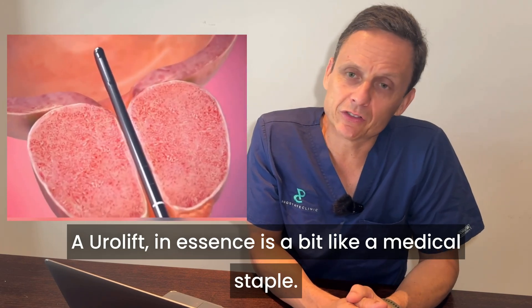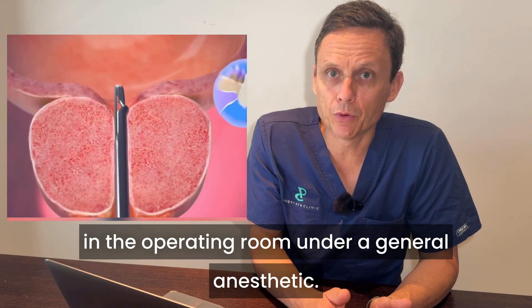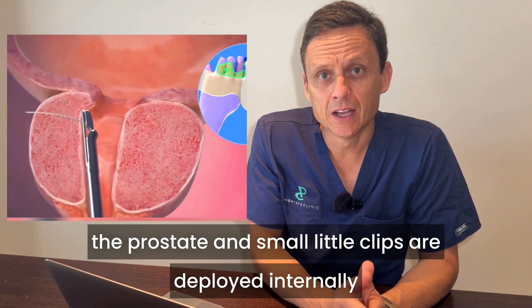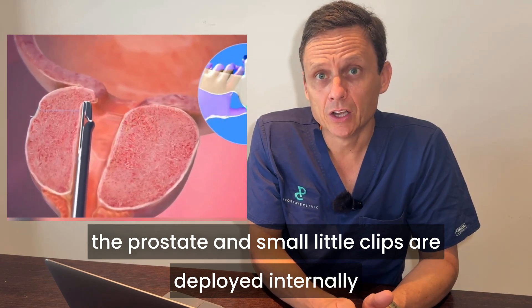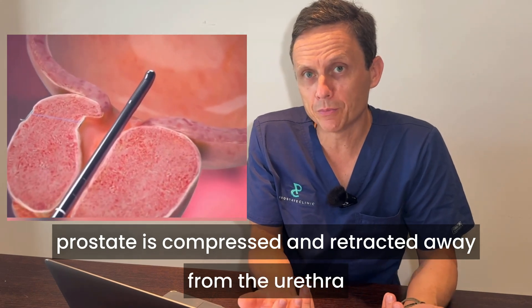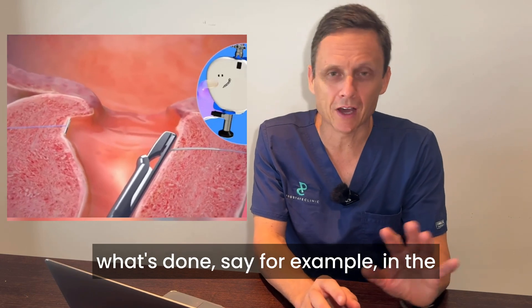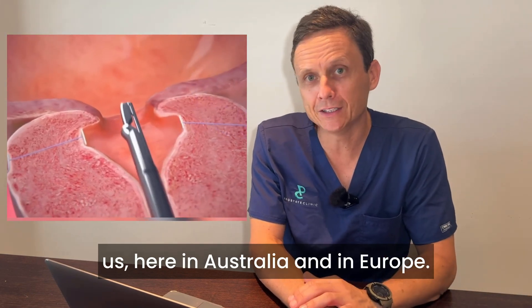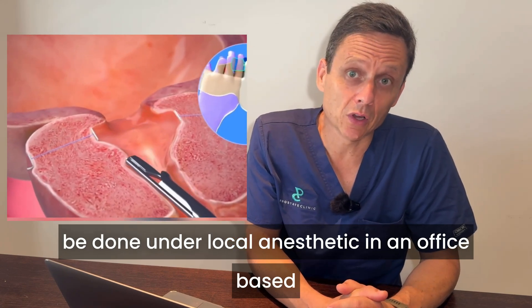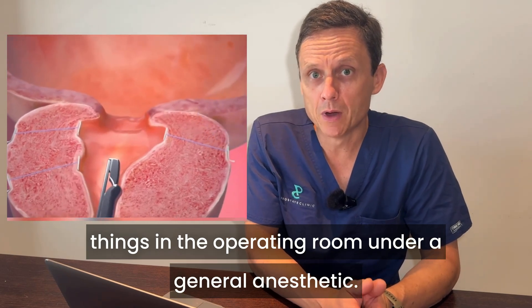Urolift, in essence, is a bit like a medical staple. It is a procedure performed in the operating room under a general anesthetic, using a telescopic camera inserted inside the prostate, and small clips are deployed internally with a view that the obstructing tissue of the prostate is compressed and retracted away from the urethra to relieve some of the obstruction. There are some subtleties between what's done in the US versus here in Australia and Europe — in America, far more procedures tend to be done under local anesthetic in an office-based setting, whereas here in Australia we tend to do things in the operating room under a general anesthetic.